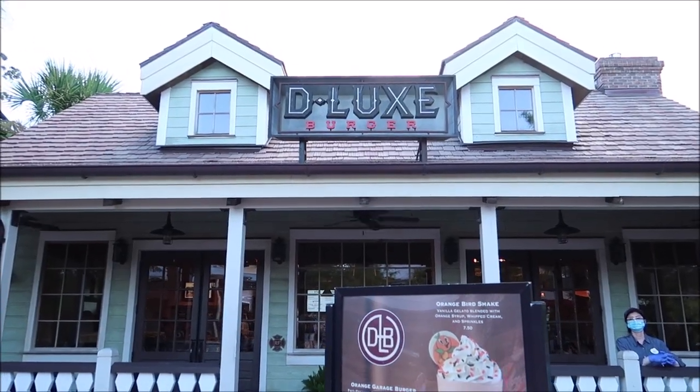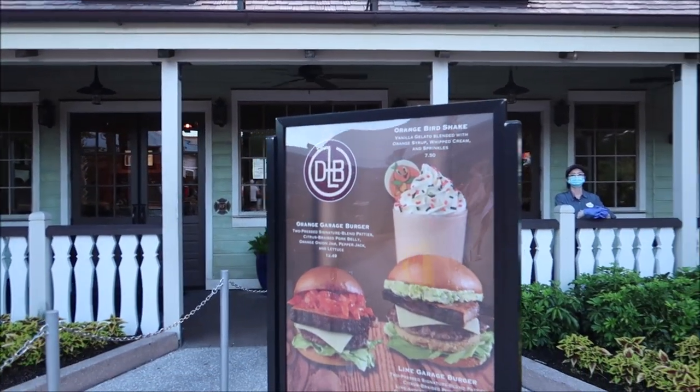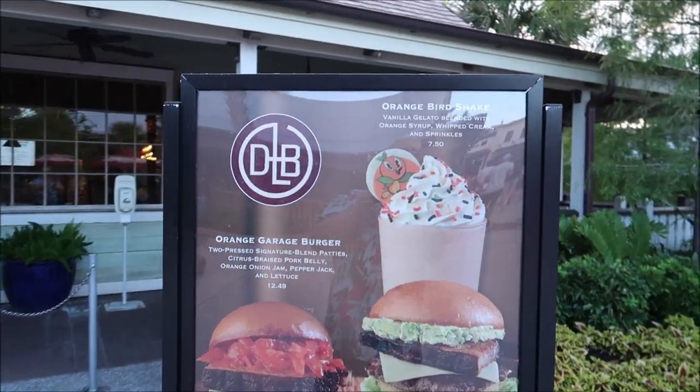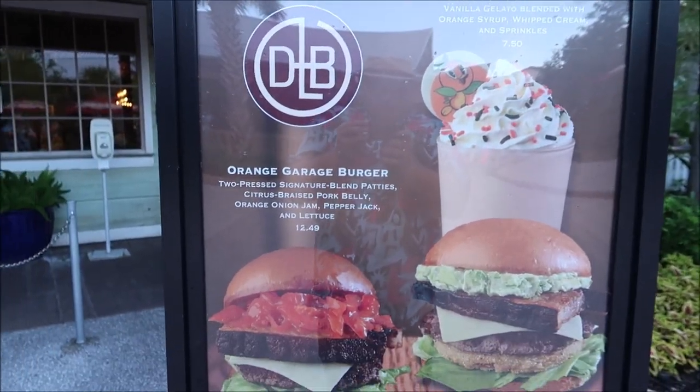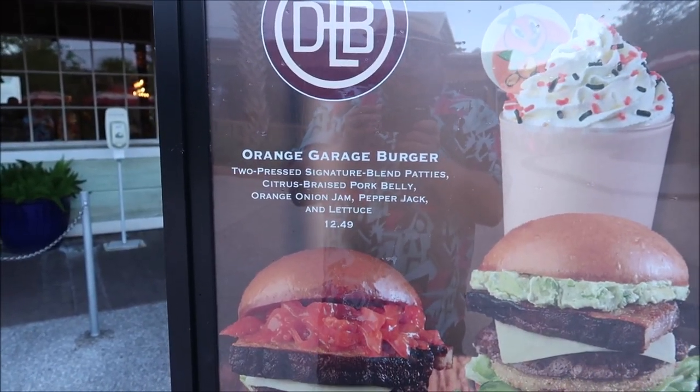I cannot finish that eclair — I'd like to take it home but it's not gonna hold up. Now we're by Deluxe Burger, so it's time to check in on the orange garage and lime garage burgers — those are the things I've been super excited to actually try. Here we are at Deluxe Burger and just take a look at these burgers. They have an orange bird shake right here, that looks amazing as well.